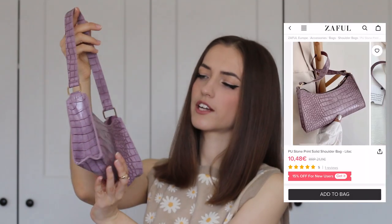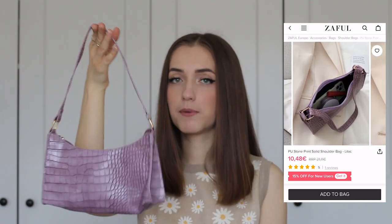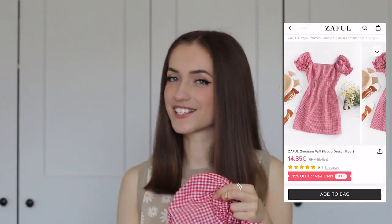The next item is from accessories — I really wanted to try Zaful's accessories because when I usually shop there I go straight for bikinis, which are just on another level. I decided to order a handbag — this crocodile-print bag in purple. You already know I love every shade of purple, so this color is just perfect.